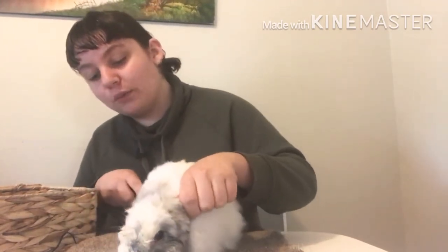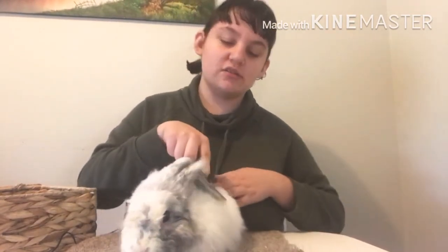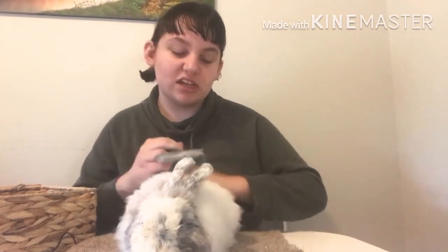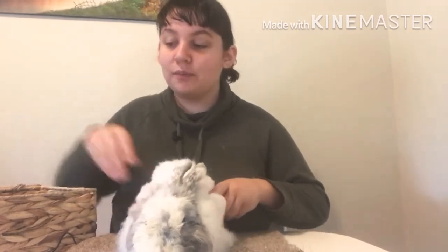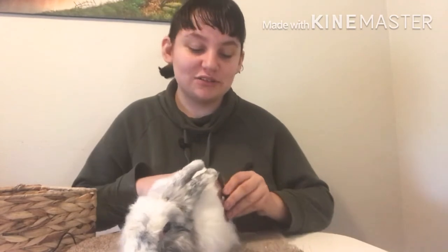Then one day we went to a pet store — not like a main chain pet store, it's called Bird and Fish Place. They mainly sell bird and fish stuff, but on occasions they'll get things like guinea pigs, rabbits, chickens, things like that. And I saw this little girl. She was about the size of my two hands together and she was in a little purple cage. She ran up to me straight away — she was so social — and I just fell in love with her.